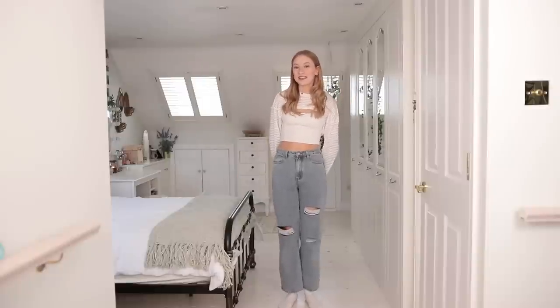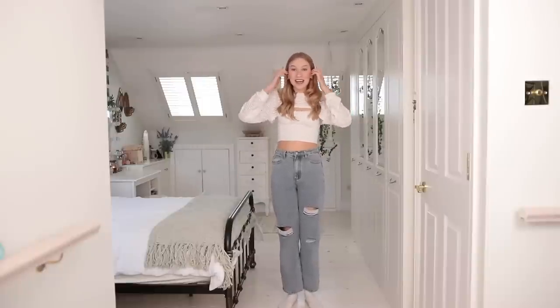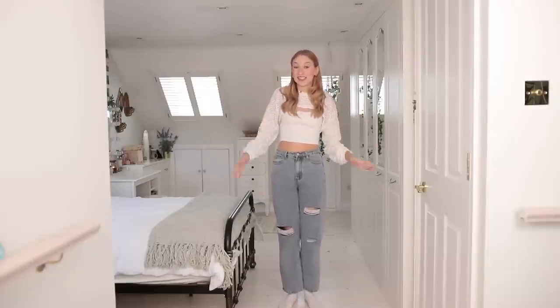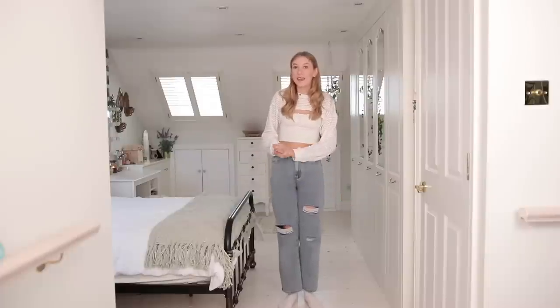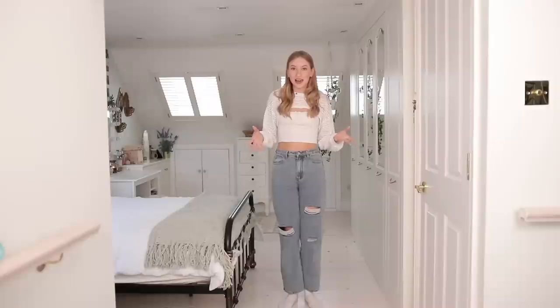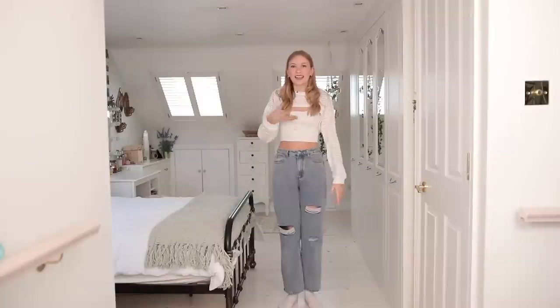Hello everyone and welcome back to Coco's World! Today I'm doing a really exciting video — I'm working with JJ's house again. If you remember, last year I tried on loads of dresses from JJ's house for my year 11 prom, and at my musical theatre college we now have something called spring ball, which is basically like a prom but in the middle of March, which is really weird.